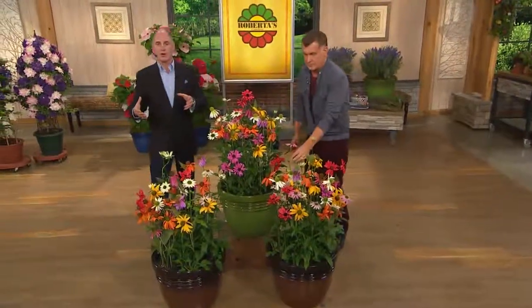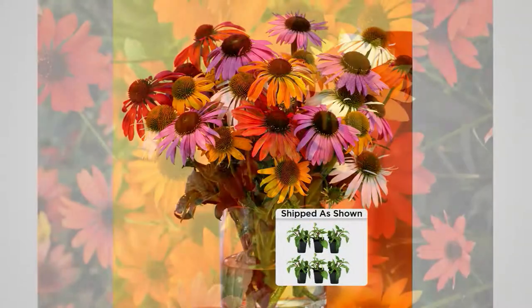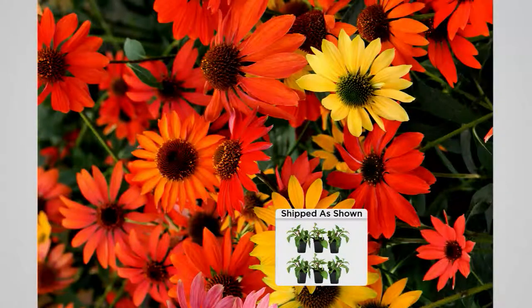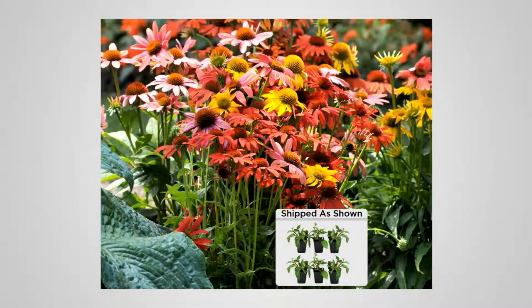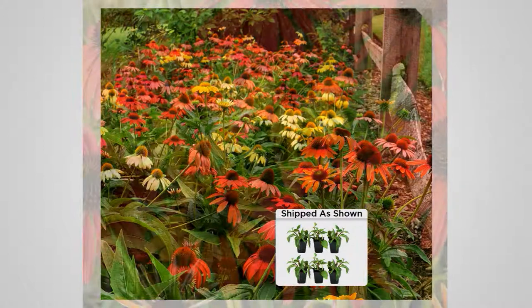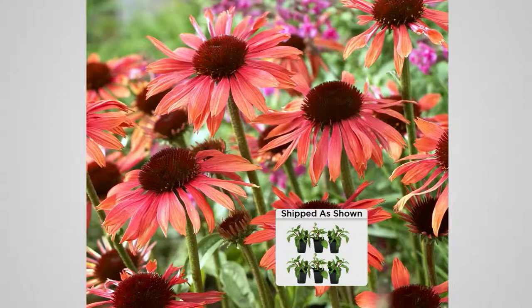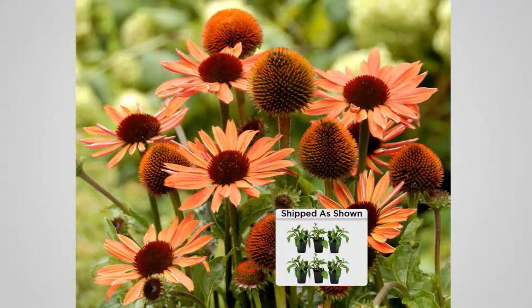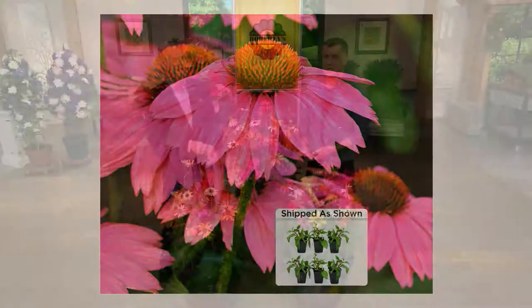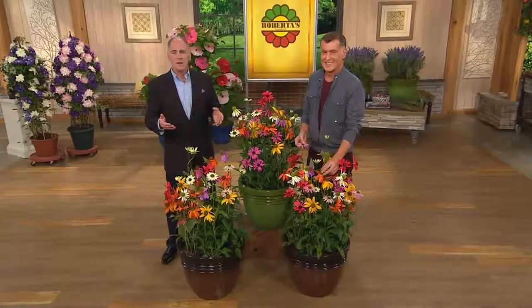Susie lives out in the country and loves the bright, cheery colors and can't wait to get them. She gardens without a formal plan — just going with what makes her smile. She's ordered lavender from Roberta's before, and when a couple plants didn't make it they were more than happy to send replacement plants. She can't say enough good things about Roberta's.